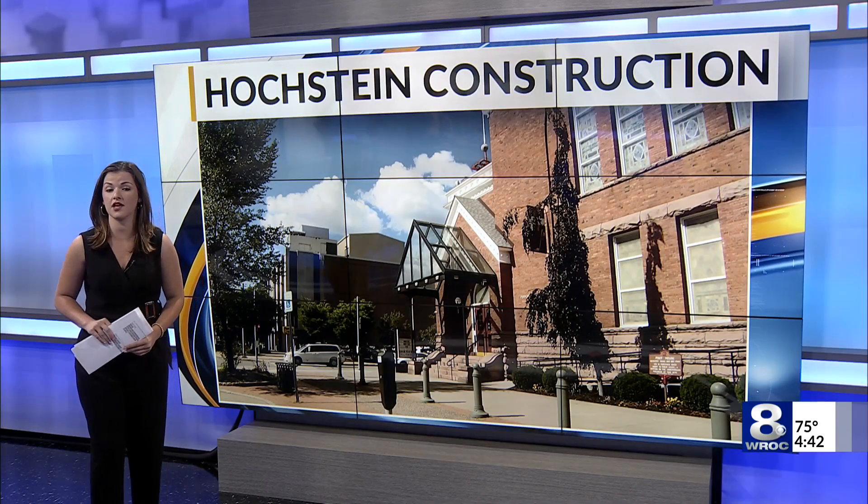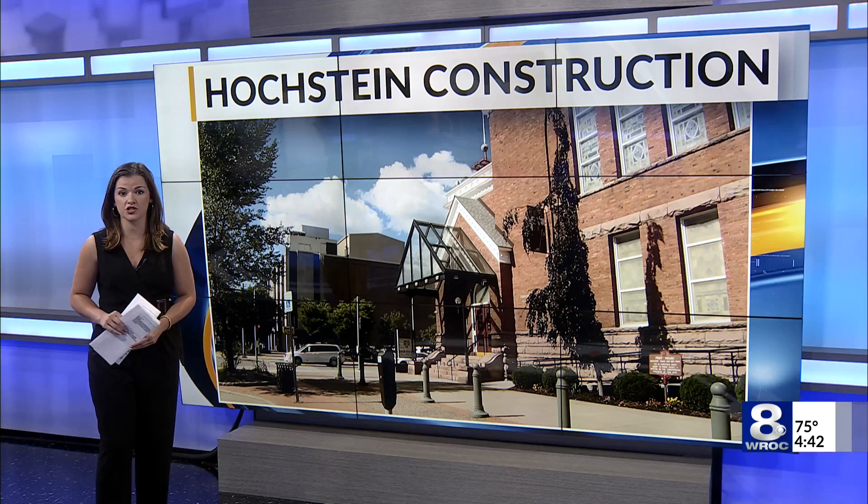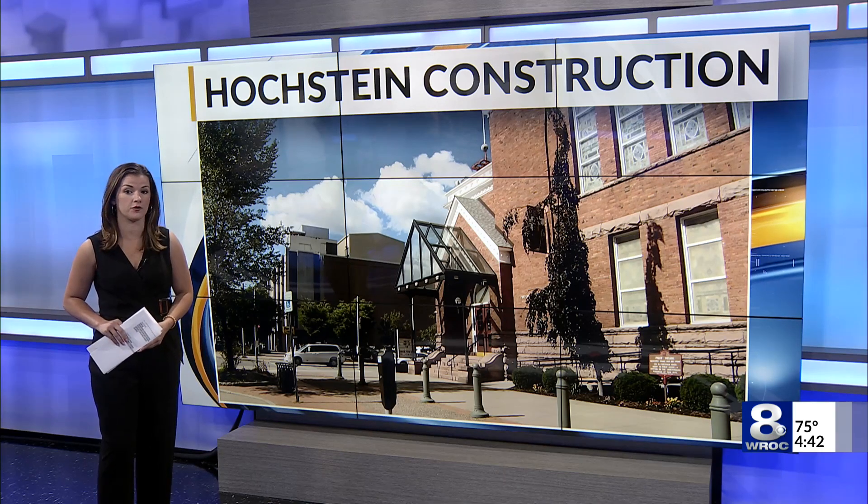The Hochstein School is home to hundreds of music lessons in Rochester, incredible performances, and community work throughout the year. Now the historic hall is under construction, but should be ready for the start of the school year. Dan Gross reports.